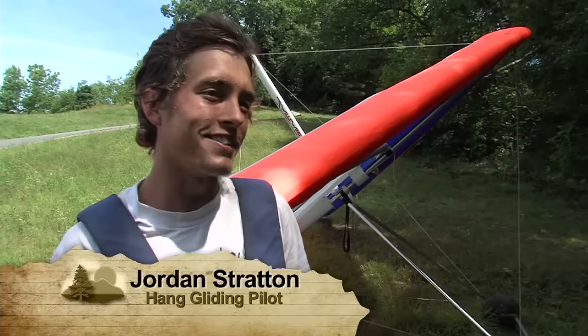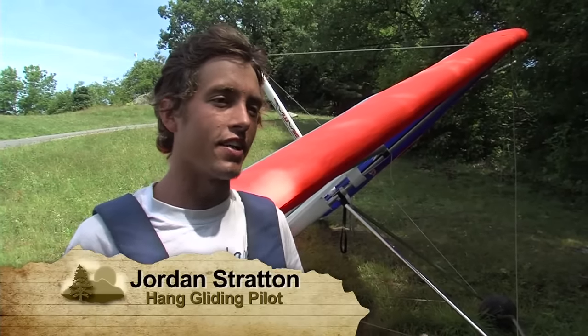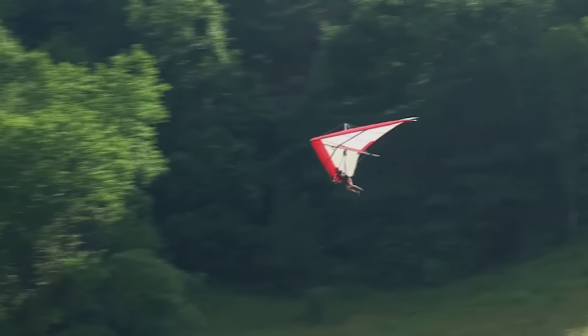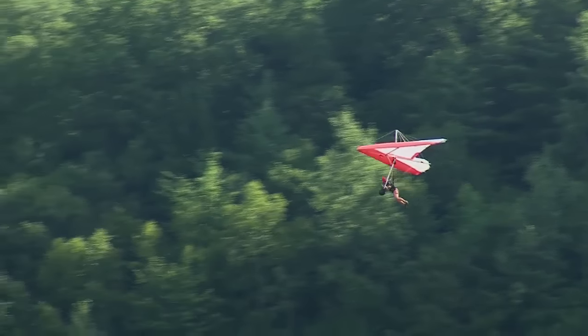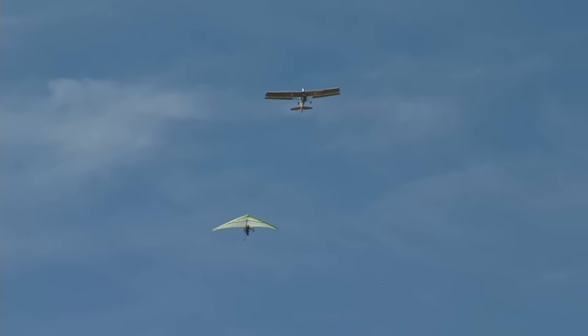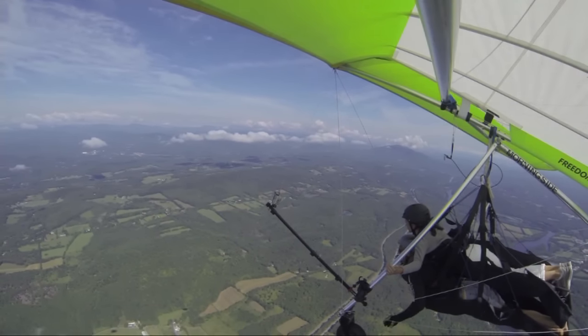I would say I was afraid of heights before I did this, but once you get used to the feeling of flying, it's really relaxing, awesome, and exciting — I'd say go for it. And after going for it myself, soaring through the sky, attempting man's oldest dream, a quest for flight, is one adventure that will be hard to forget.